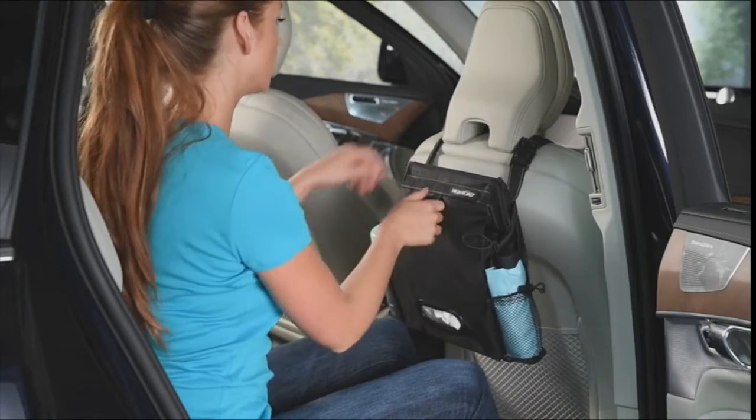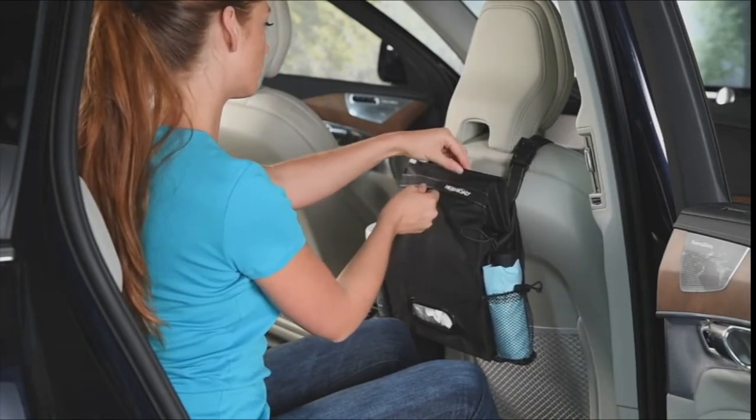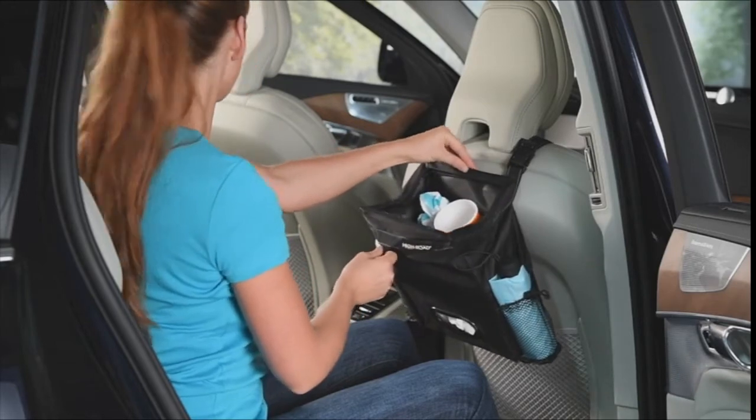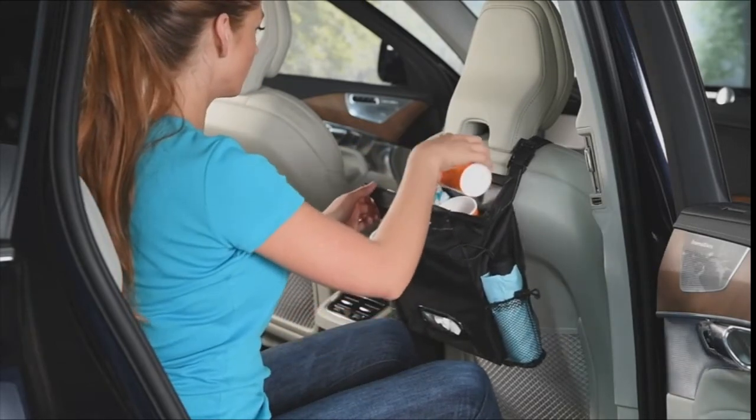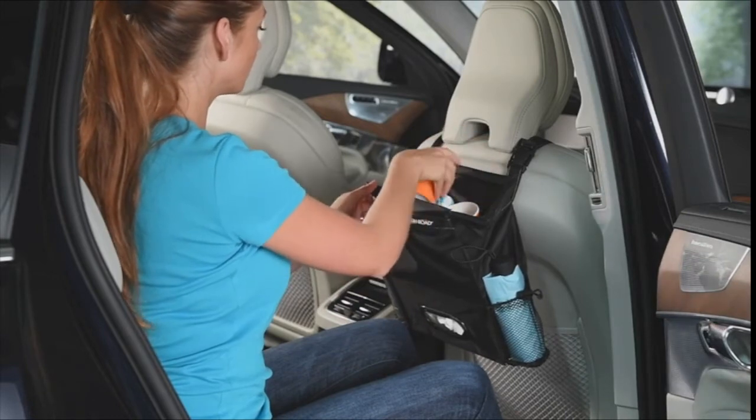The top trash bin has a unique spring-framed opening that stays open when filling and closed when needed to keep trash out of sight. And it's leak-proof to prevent unsightly spills and stains.